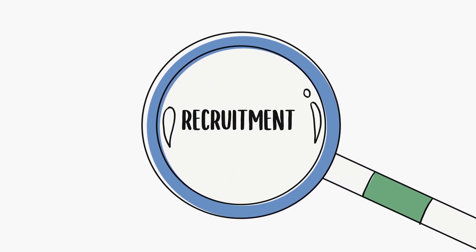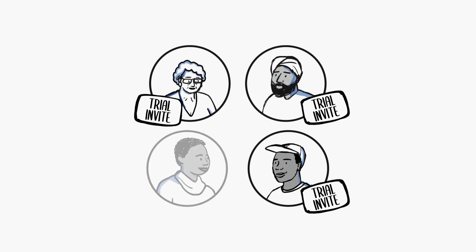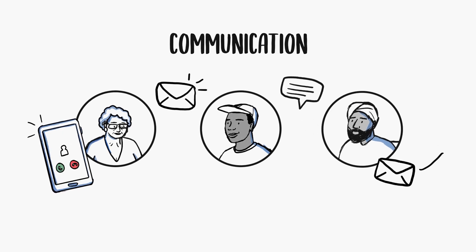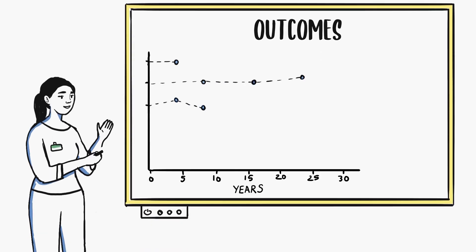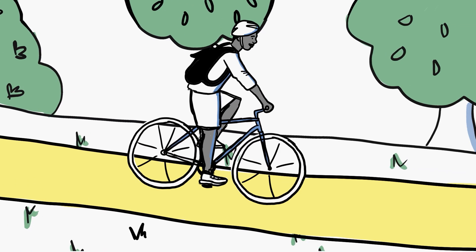Recruitment uses patient information to identify people who might be suitable for a certain trial. Communication keeps trial volunteers who want to know updated about the results of their trial. Outcomes uses patient information for an agreed amount of time to show the long-term impact of trials.